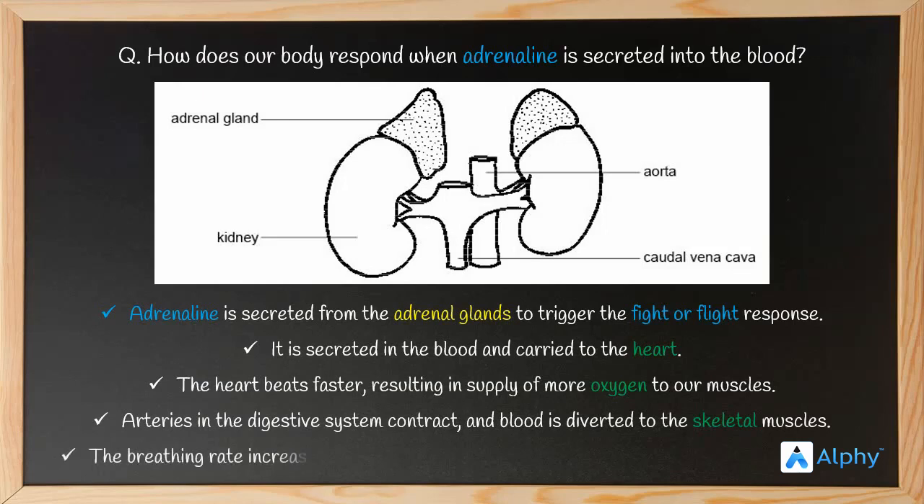The breathing rate increases because of the contraction of the diaphragm and the rib muscles. This ensures that our body does not get tired out too soon. So this is the response of our body to adrenaline — it triggers a fight or flight response which ensures that the body is prepared for an emergency. Thank you and I hope you've gained something from it.